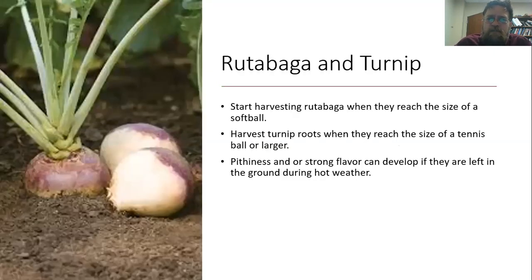Rutabagas and turnips are fairly straightforward. For rutabaga, harvest at about the size of a softball; for turnip, about the size of a tennis ball. If you harvest them a little early, they're still going to taste fine, you'll just get a little less. If you leave them in the ground when it gets really hot, they tend to get pithy and develop a really strong, unpleasant flavor, so generally you want to harvest these before the temperature gets too high.